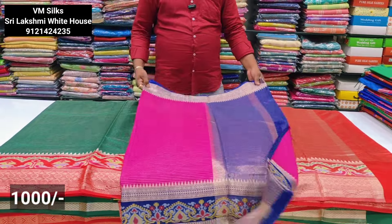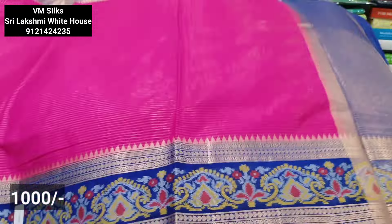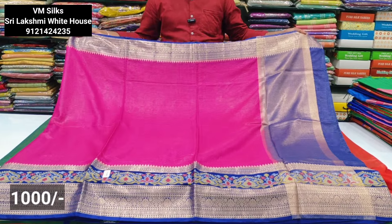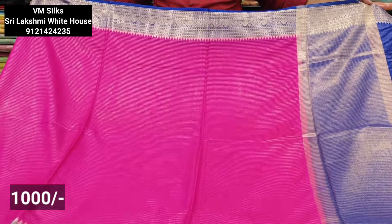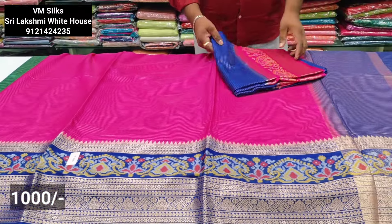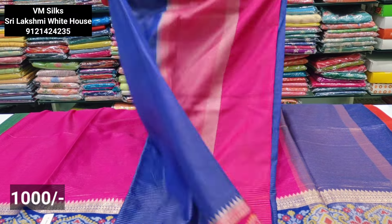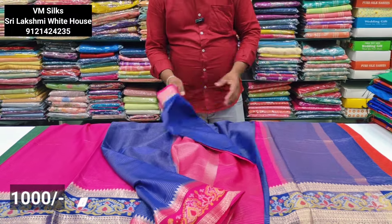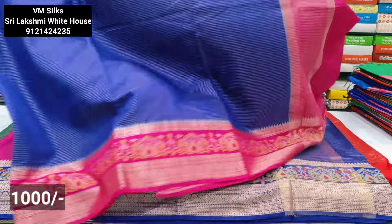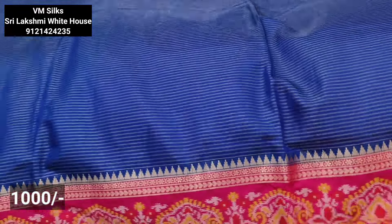Another color combination is the dark blue combination. Dark blue color combination. Beautiful color combination. So, dark blue and pink color combination. Beautiful color combination.